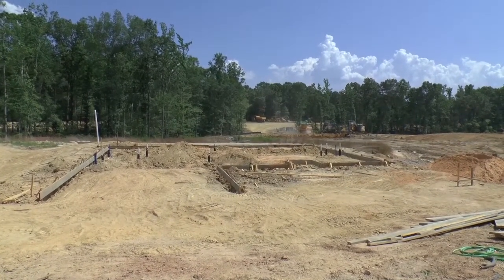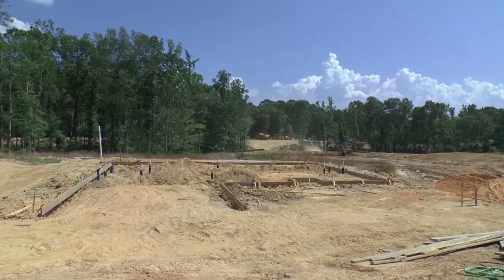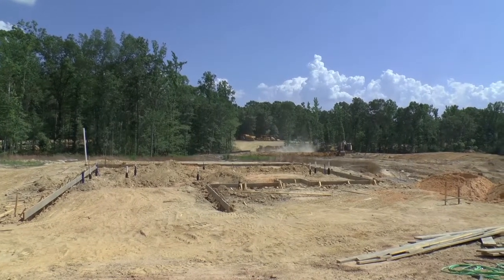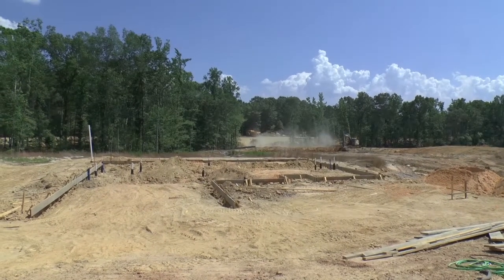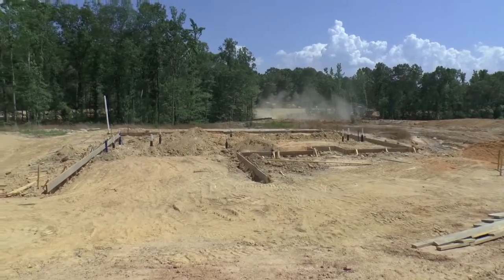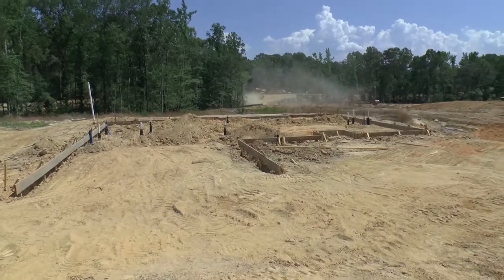We are in Blythewood, South Carolina, in the neighborhood of Amber Creek. This is a Hurricane Builders neighborhood, and this is an Ashley floor plan that is being built on lot 7 in the neighborhood.